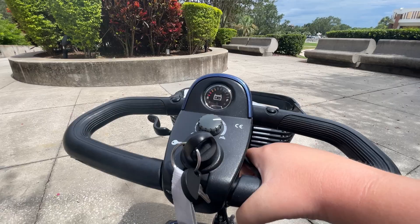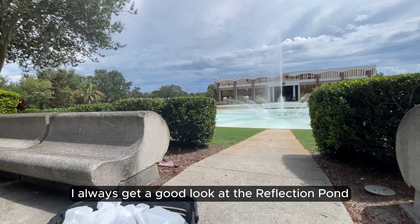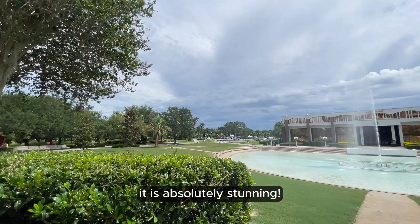When I'm finished with my coffee and got some work done, it's time to head to class. On my way to class, I always get a good look at the reflection pond. It is always so, so beautiful — just look at it. It is absolutely stunning.